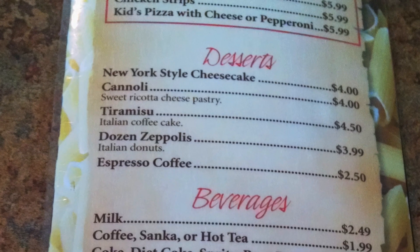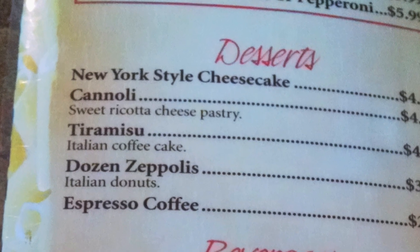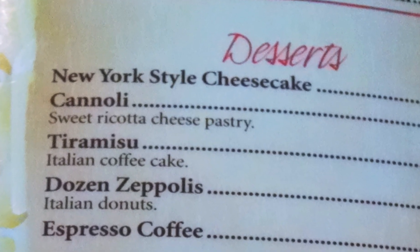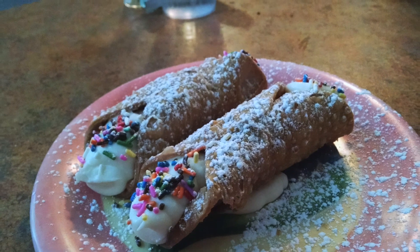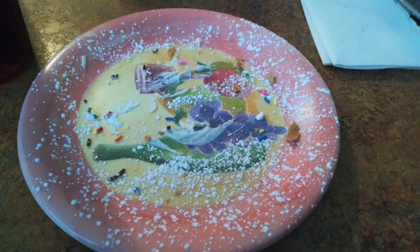Now it was time to move on to something sweet. Did someone say cannolis? Yes please — in fact, bring us each one. Before we knew it, a plate of celebration was presented to us. The cannolis didn't last long at our table, and we were enjoying the filling and sprinkles. Yep, nothing but powdered sugar left. Sorry Jennifer, we're all out of the cannolis.